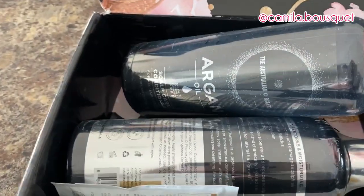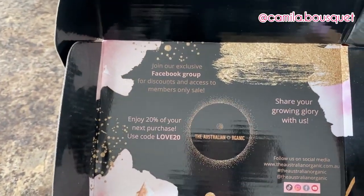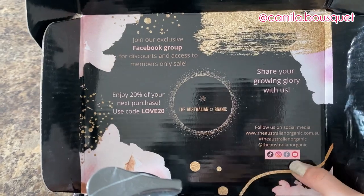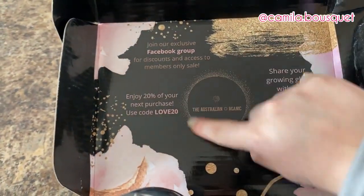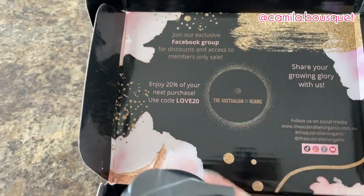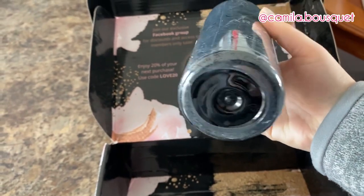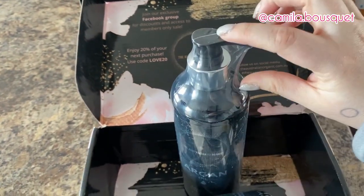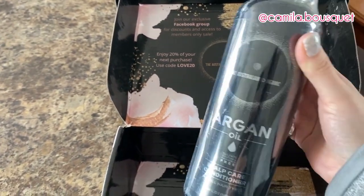All right, so this is the packaging. They have an exclusive Facebook group with discounts and access to members-only sales, and they have social media: TikTok, Instagram, Facebook, and YouTube. And here we have a discount code for 20% off. Now right off the bat, one of my biggest pet peeves is when a company calls themselves organic but then uses that amount of plastic. It would have been enough to just wrap part of it in plastic. Save the wildlife — stop using so much plastic.